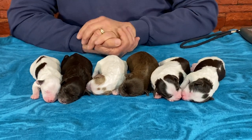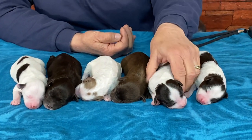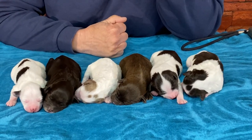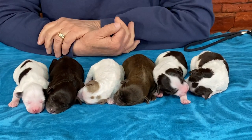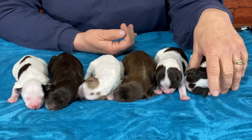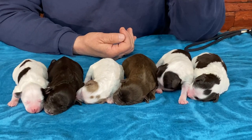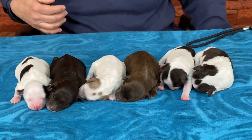If you're seeing this on YouTube, the waiting list is full on this litter. I will not know if we have anything left until the picks are finished, and I'll probably post then if something's available, but as of right now the waiting list is full.